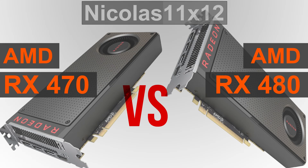Welcome. Today I'm going to compare AMD's new RX 470 graphics card with their RX 480. How big is the performance difference and which of these two GPUs is the better choice overall for the price?